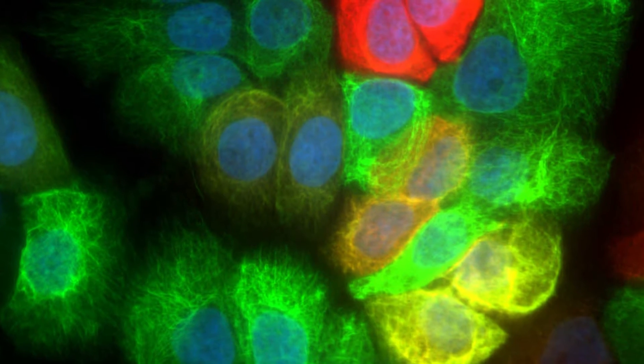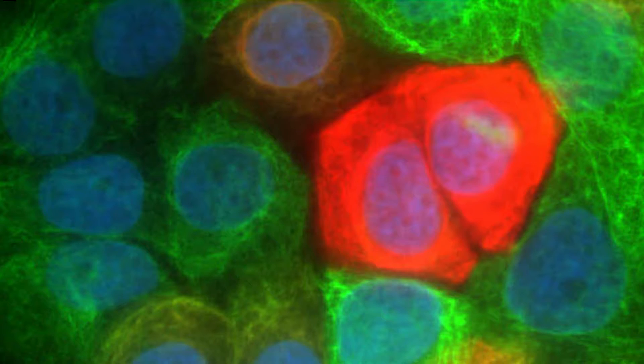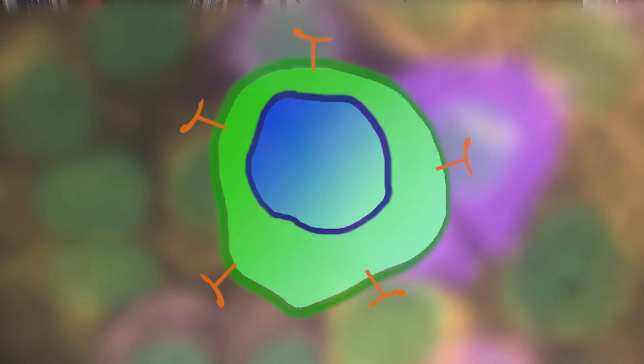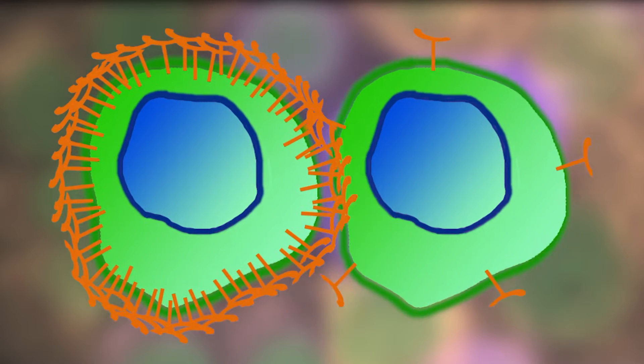Drug targeting is the science of accumulation of drug loaded in nanoparticles inside cancer cells. Normally, cancer cells overexpress receptors on their membrane ten times more, or even one thousand times more, than in healthy cells.